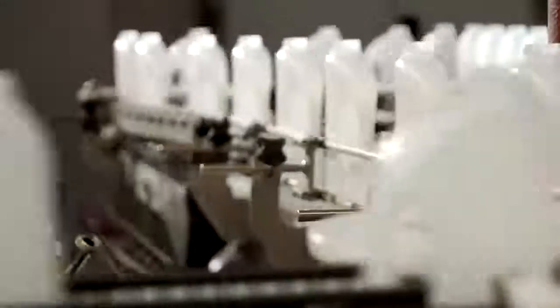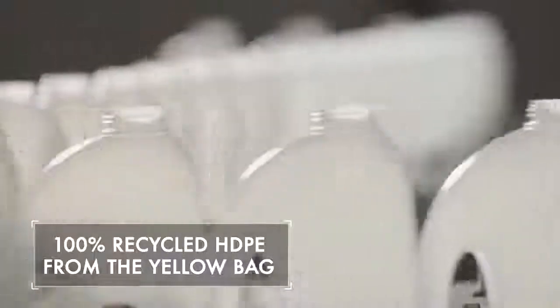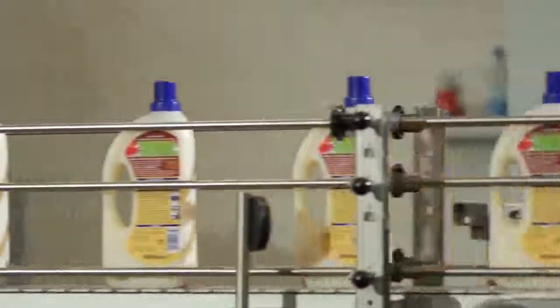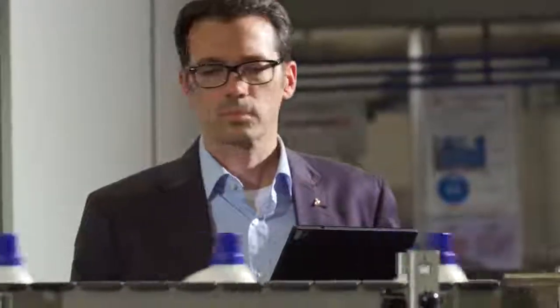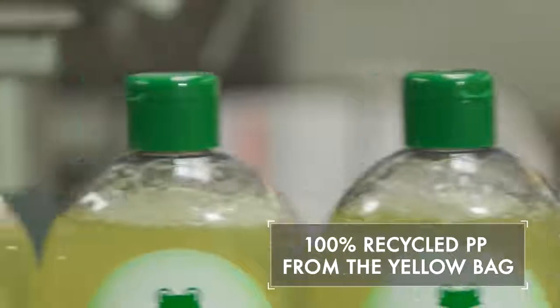Even though these bottles were made using only recycled plastic from the yellow bag, any standard production facility could manufacture them. Finally, the HDPE bottles are filled up as usual and delivered to shops — five and a half million bottles each year. It's not only HDPE bottles that are made of recyclable material; these PP caps are also produced using 100% plastic from the yellow bag, again using recycled granulate from Eisfeld.